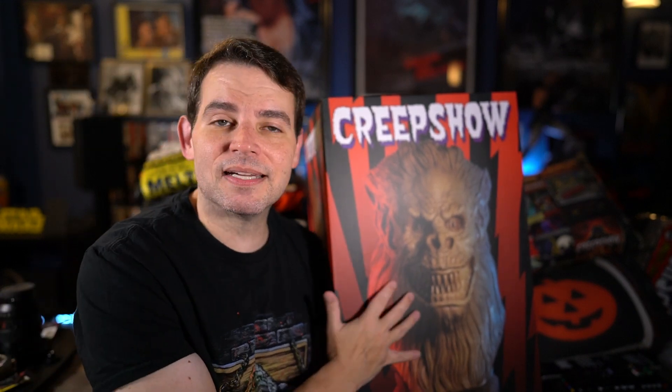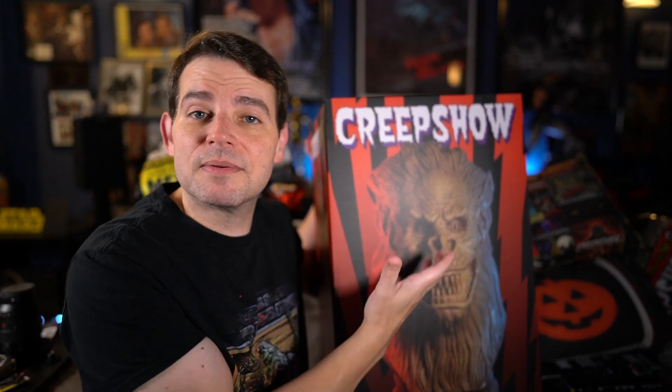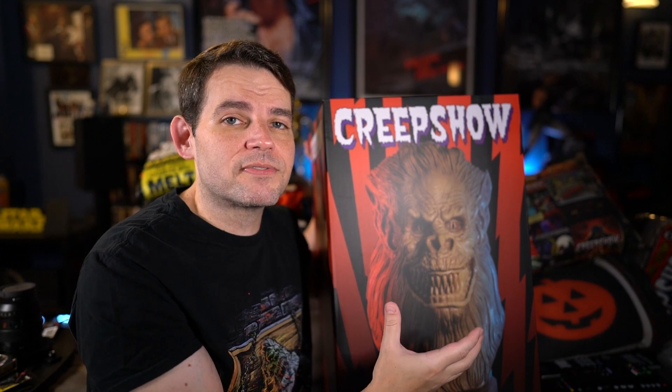I've not even opened it yet — I literally just got it in. I'm gonna open it on camera. So just real quick: Creepshow, for those of you who don't know, is one of my favorite horror films — it is actually also one of my favorite films overall. It's one of the films that really helped create my love of horror, and Creepshow always has a very special place for me in my heart and my life and soul.